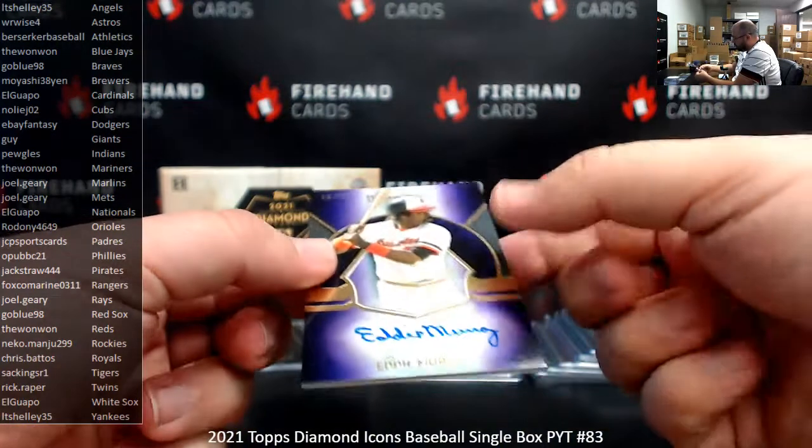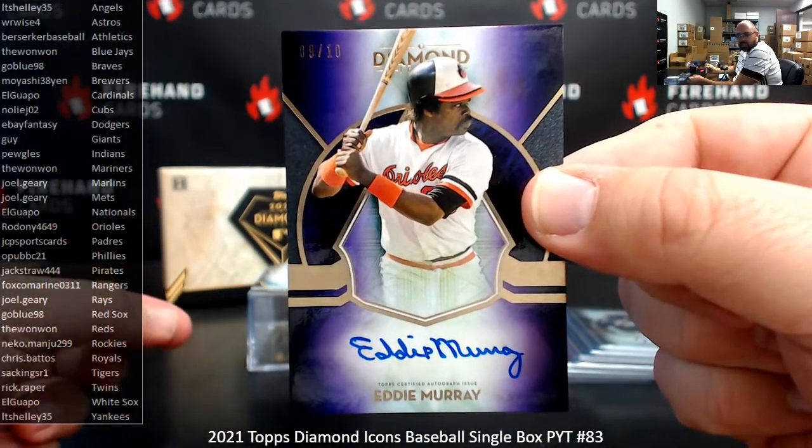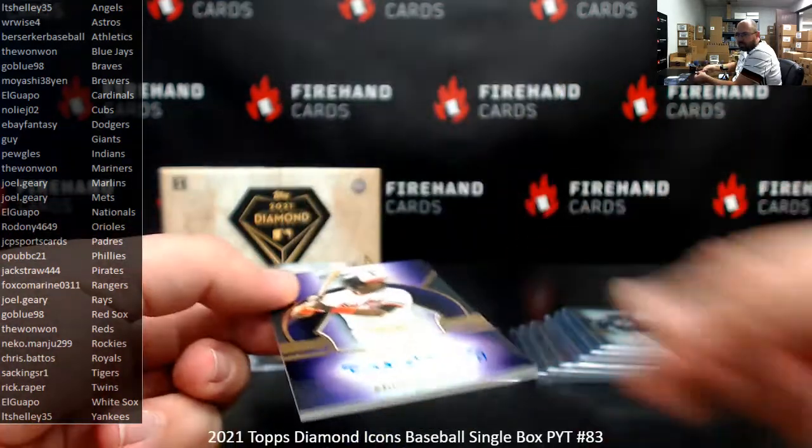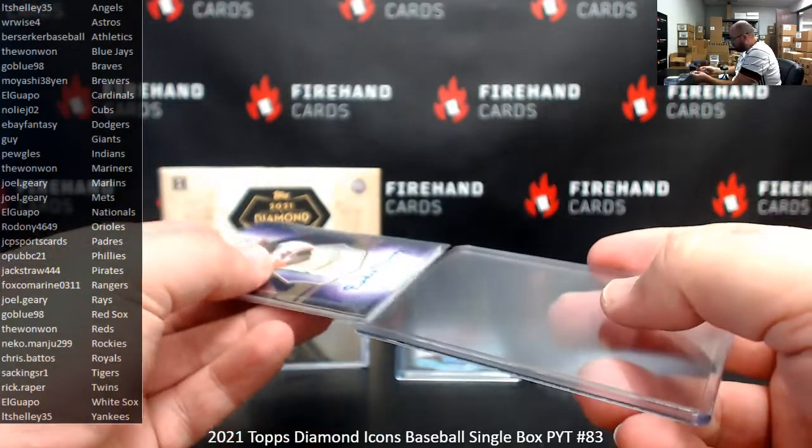For the Baltimore Orioles, a purple vertical auto here of Eddie Murray, 9 out of 10. Orioles belong to Redoni. Frederick Freeman — yep, there you go.